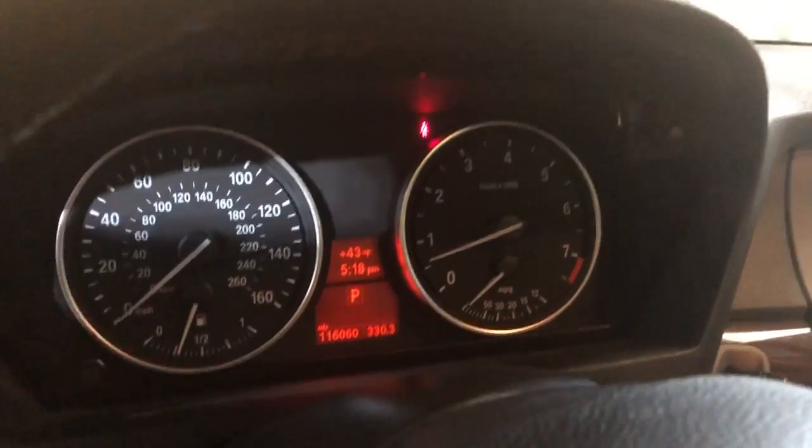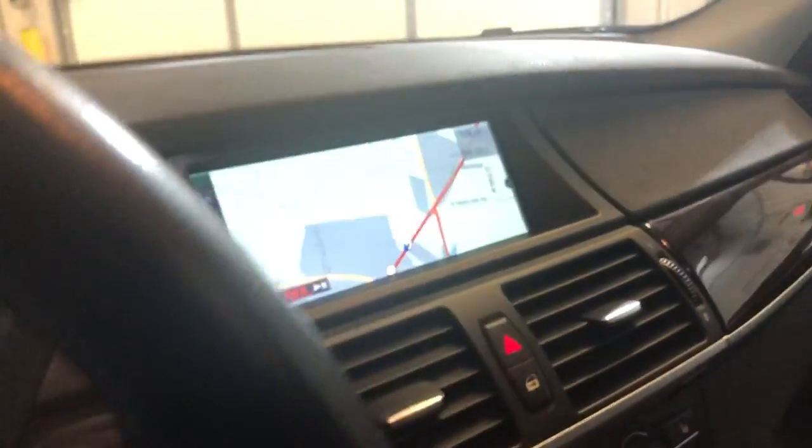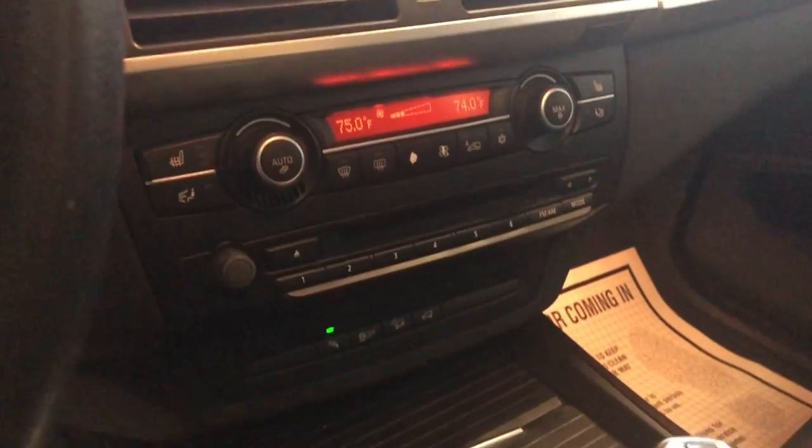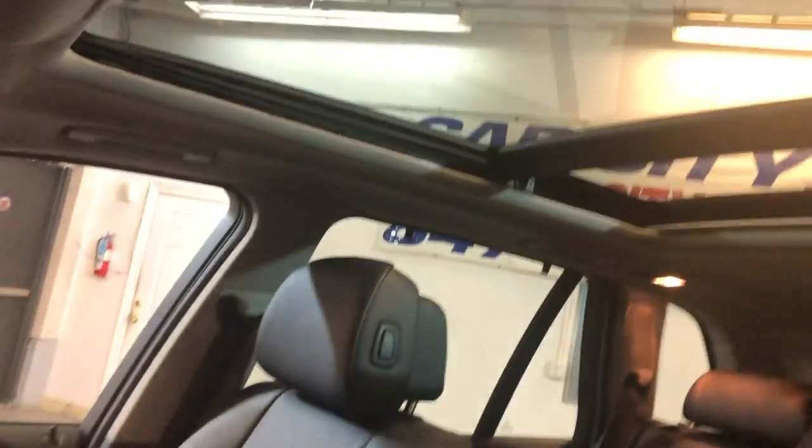It's got 116K on it. Features include navigation, rear view camera, automatic climate control, extra keys, heated seats, automatic transmission. It's non-smoking with no odors inside, and it has a big panoramic sunroof.